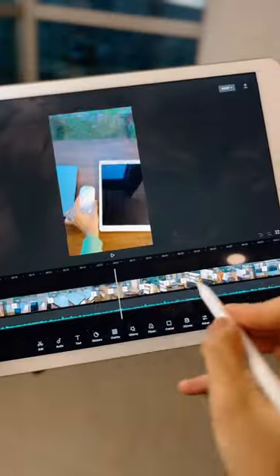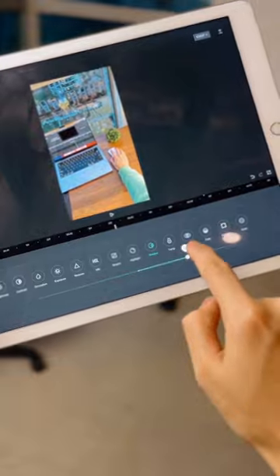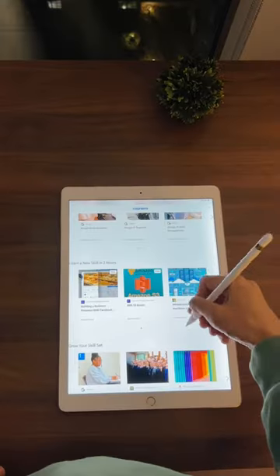When it comes to editing short videos, I found it to be a fast and easy workflow using apps like CapCut. If I need to attend an online class or meeting, the iPad Pro is perfect.